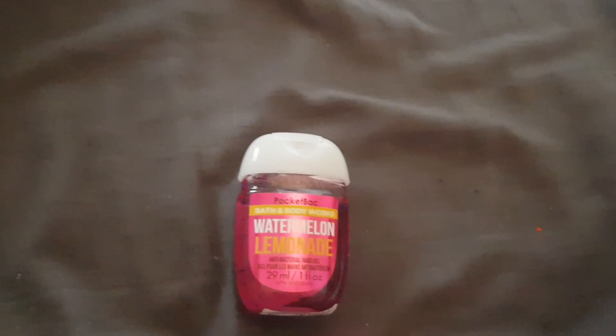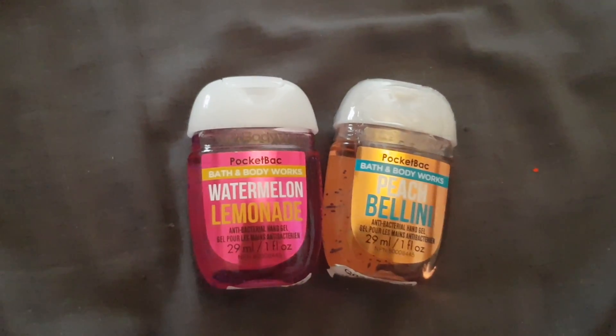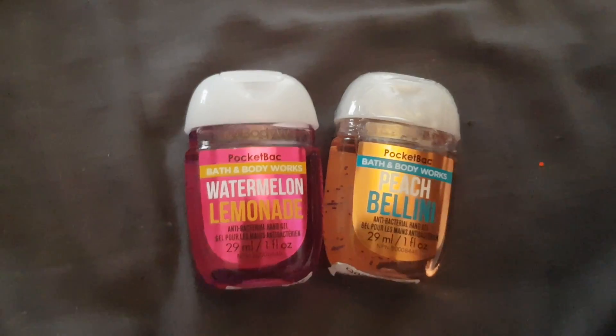I got the top off and now I'm going to smell it. Oh wow. It smells exactly like watermelon and lemon. It smells really fruity and amazing. I'm not a big one on watermelon smells, but it smells so good.